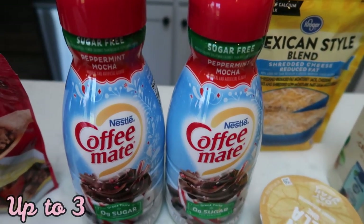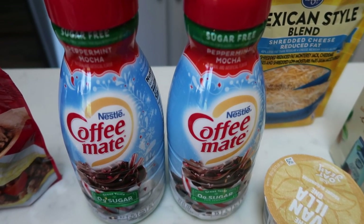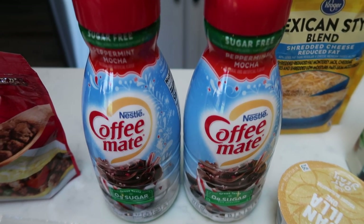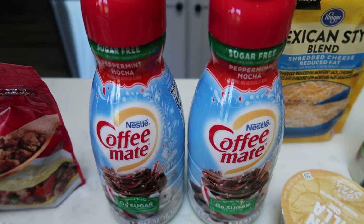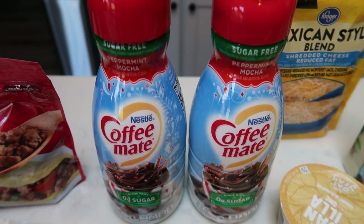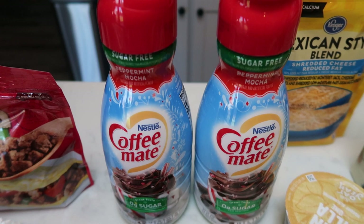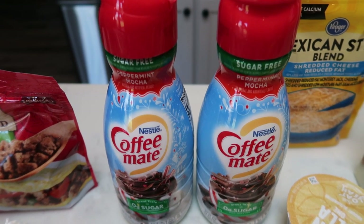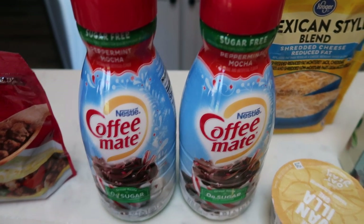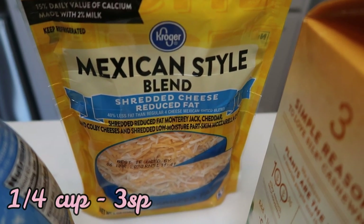I picked up two more containers of my sugar-free peppermint mocha coffee mate creamer. I buy this almost every week because it's my favorite and I want to have it for the entire year — I actually just throw it in the freezer. It freezes perfectly. My goal is to pick up a couple every week and have literally dozens frozen. Also some light shredded cheese for an upcoming dinner recipe.